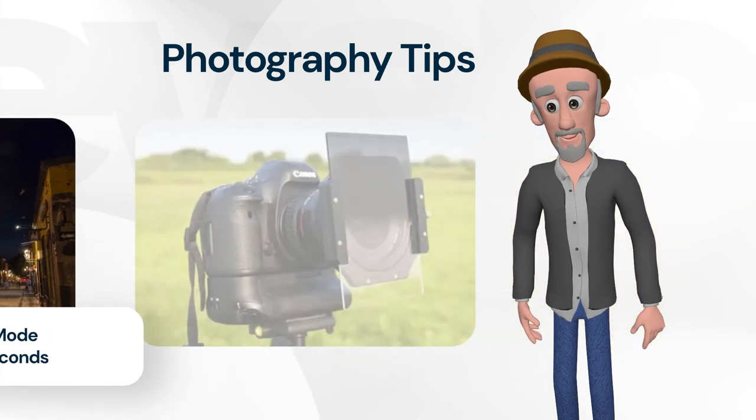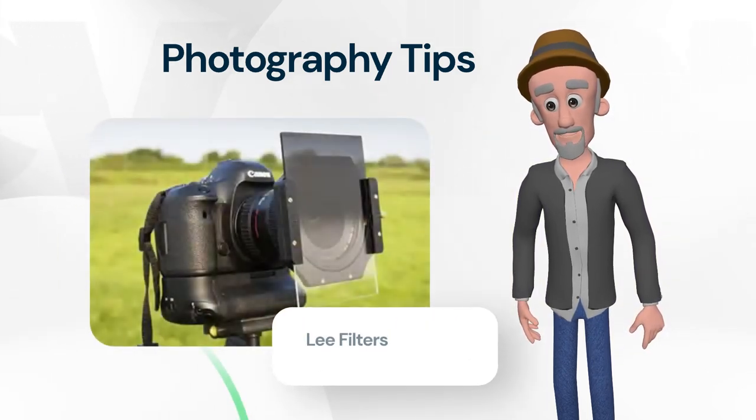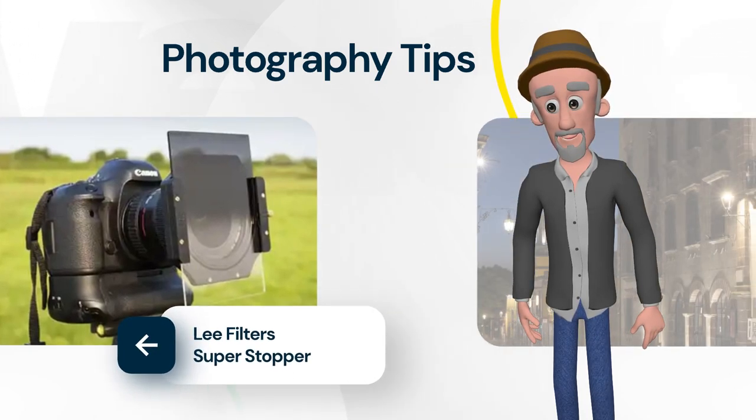Here's an example of the ND filter that I use. It's a four-inch square piece of glass that limits the amount of light that can come into the camera. I'll leave the link for this in the description section below the video.